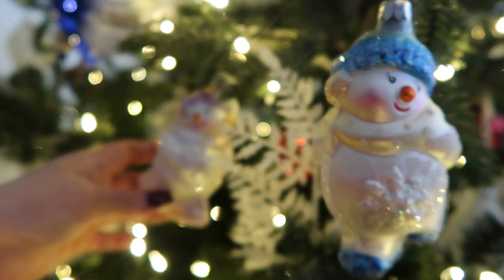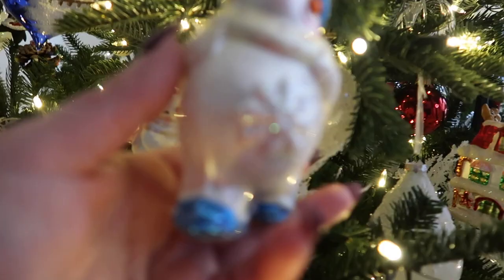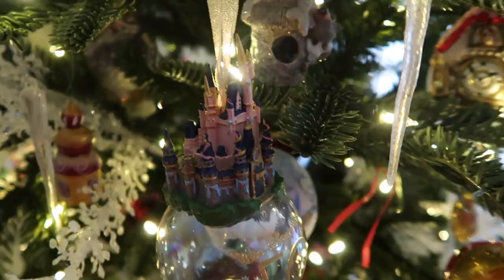The first two ornaments I'm going to show you is this snowman and this snowwoman, snowgirl. My mom gifted them to me, maybe like in 2003, 2004. So really, really a long time ago. And they are just so beautiful. I absolutely love them. She is just such a cutie pie.